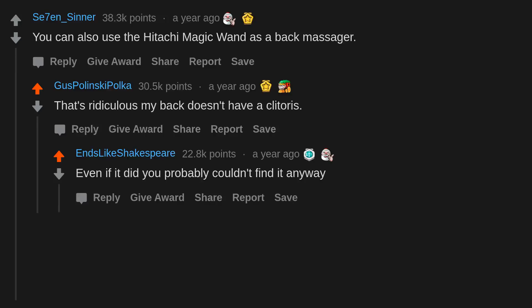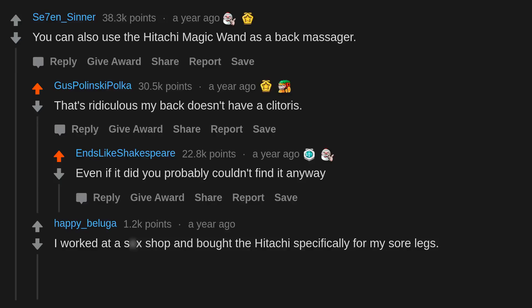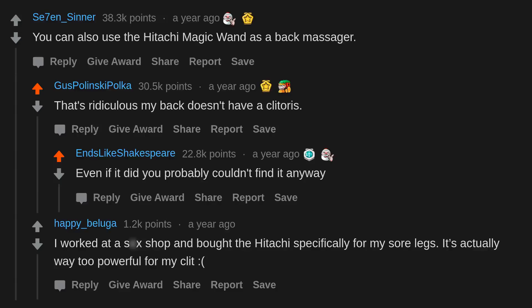You can also use the Hitachi Magic Wand as a back massager. That's ridiculous — my back doesn't have a clitoris. Even if it did, you probably couldn't find it anyway. I worked at a sex shop and bought the Hitachi specifically for my sore legs — it's actually way too powerful.